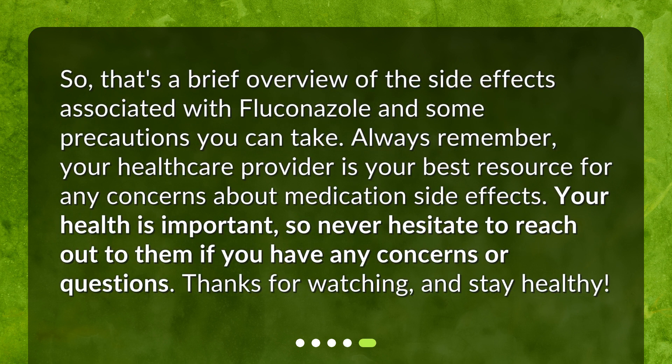So that's a brief overview of the side effects associated with fluconazole and some precautions you can take. Always remember, your healthcare provider is your best resource for any concerns about medication side effects. Your health is important, so never hesitate to reach out to them if you have any concerns or questions. Thanks for watching and stay healthy.